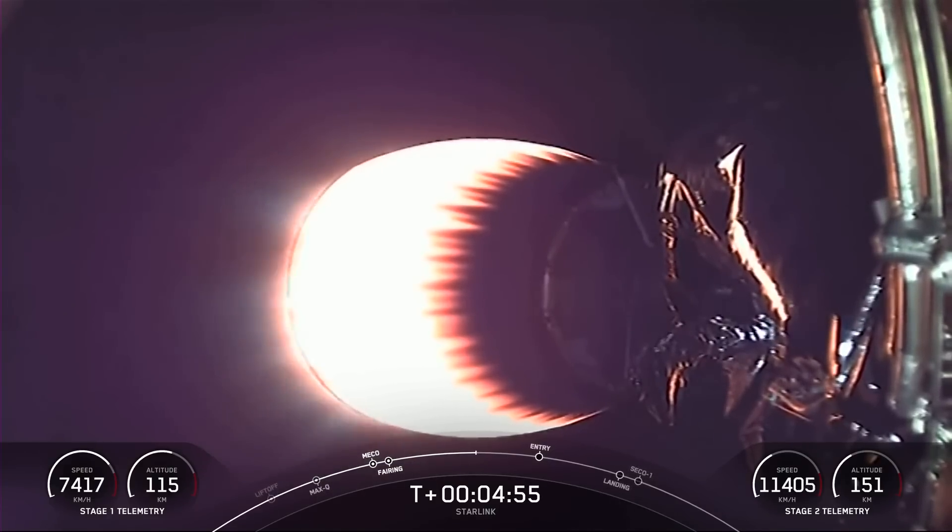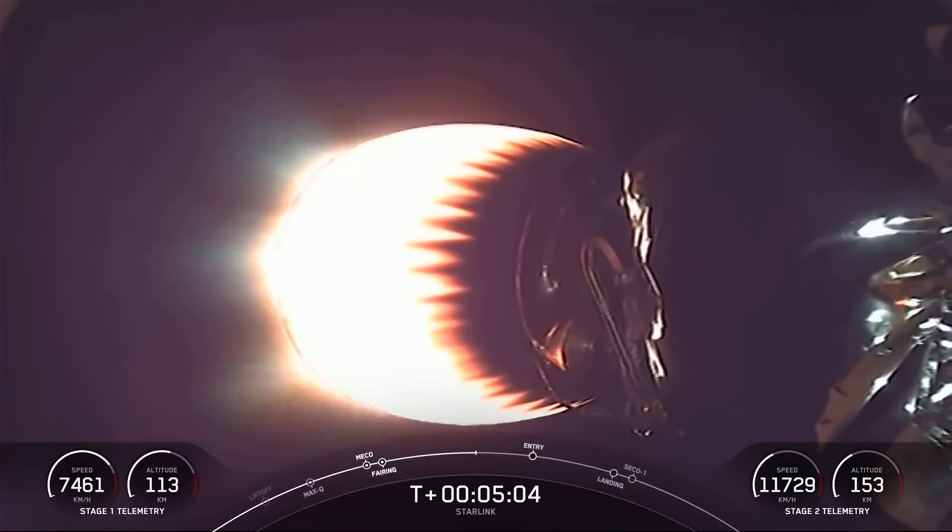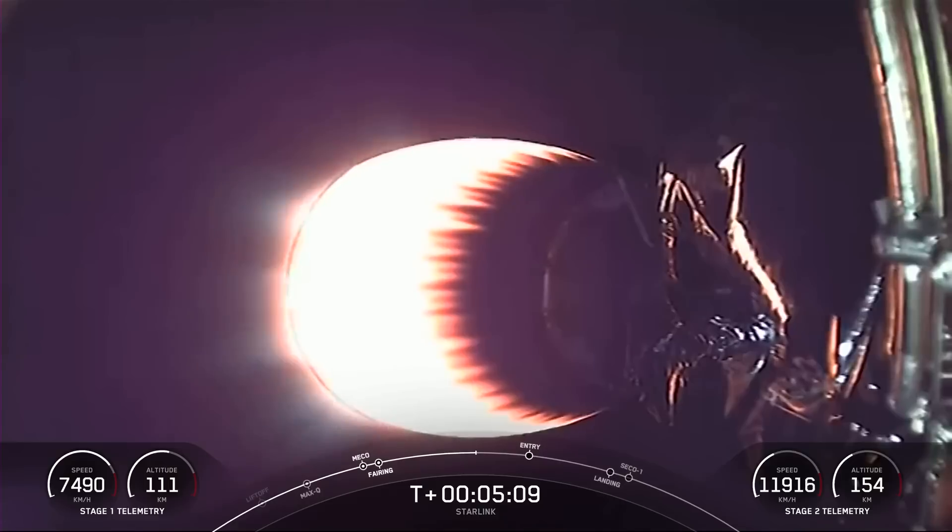Beautiful views of stage two on your screen, which you can see is still picking up speed and altitude on its way to space. Both vehicles are following nominal trajectories — call out there that both vehicles are still headed in the right direction.